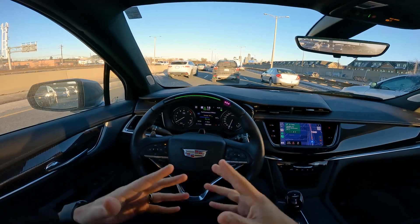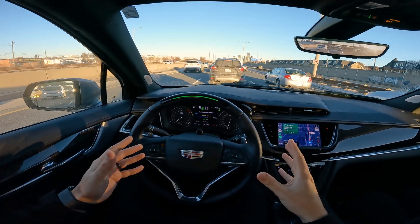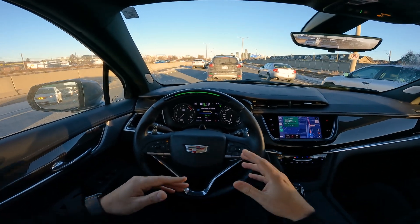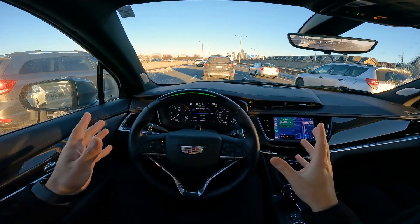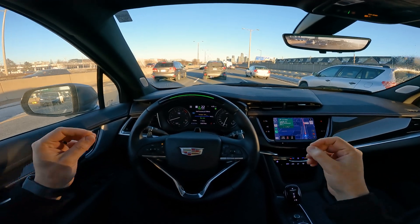This XT6 in particular, fully loaded with Super Cruise as an additional option, comes up to 76,000 Canadian dollars. I think it's well worth the money if you're looking for this vehicle and looking for something that's going to make your commute way, way easier.